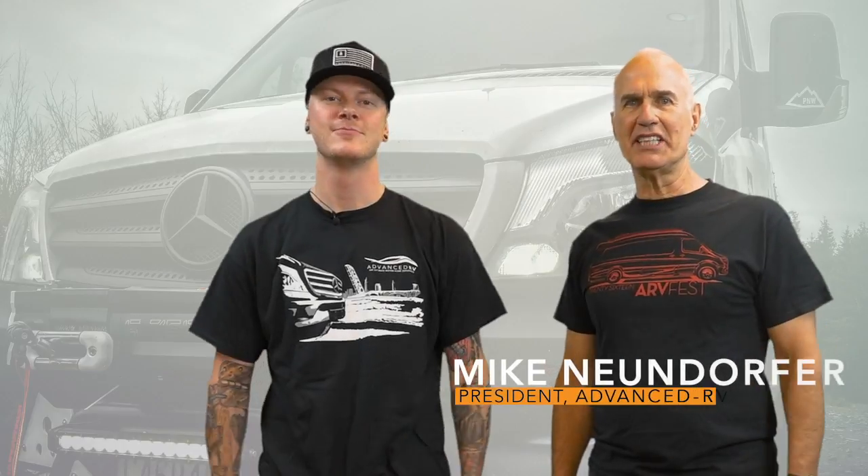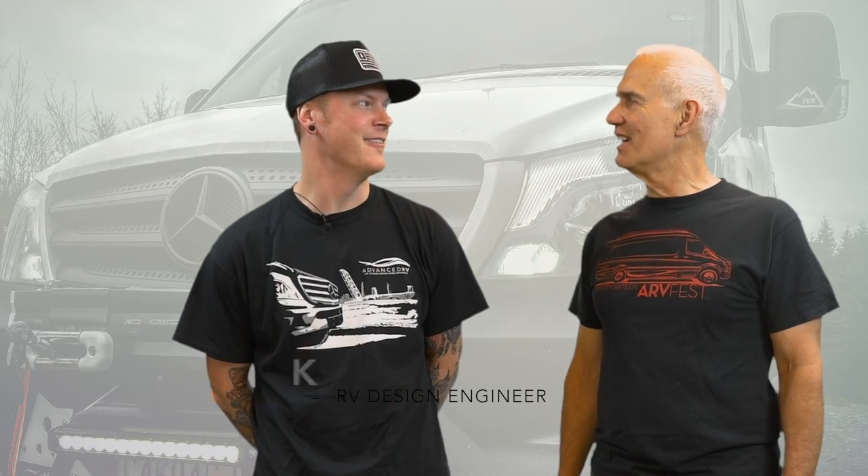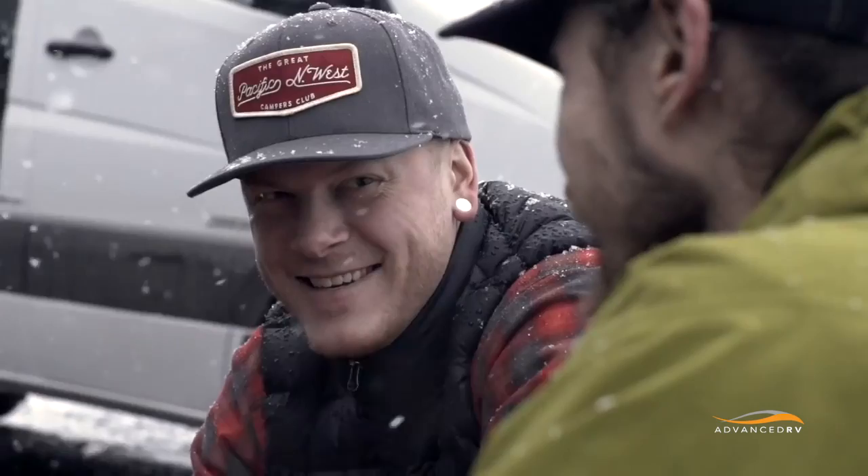Good morning. I'm Mike Noondorfer with Advanced RV. This is Kyle Thomas. Kyle's been working with Advanced RV — it's almost a year now — for almost a year.